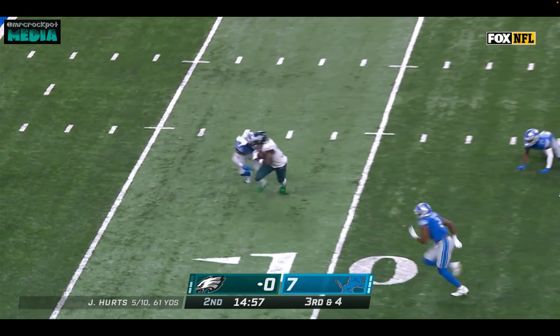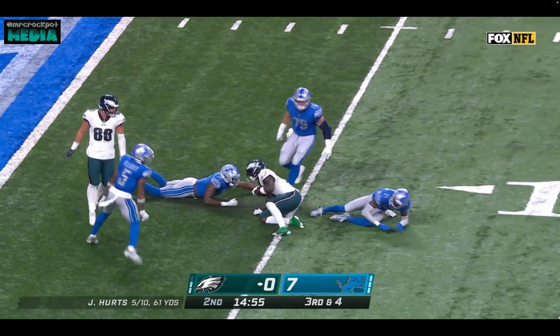Hurts. Slap pass to Brown — first down. And it's first and goal at the five.